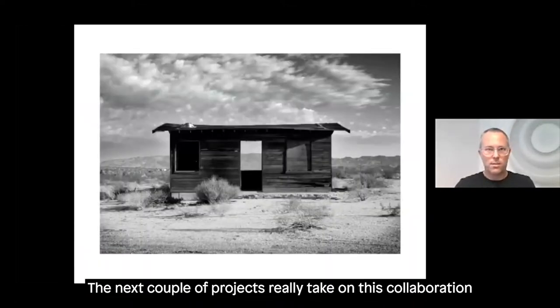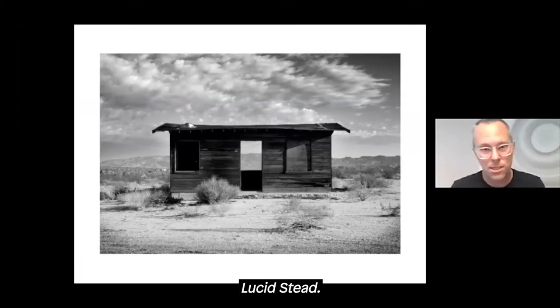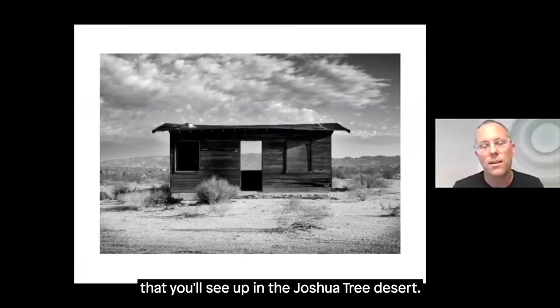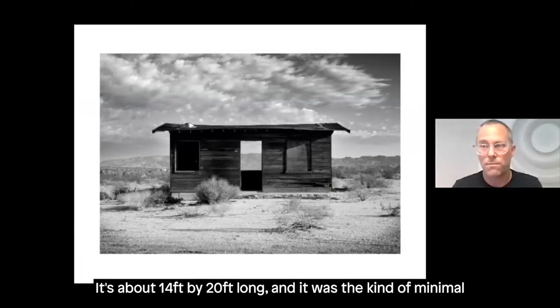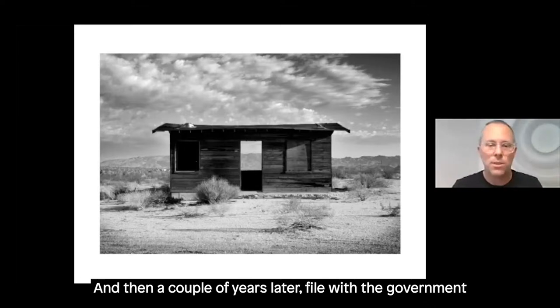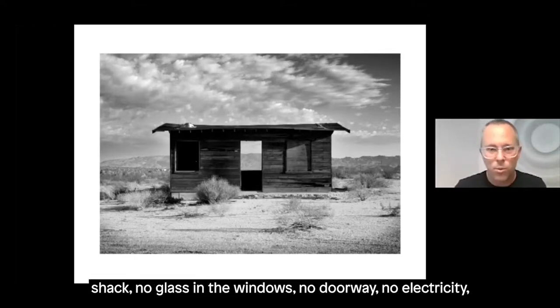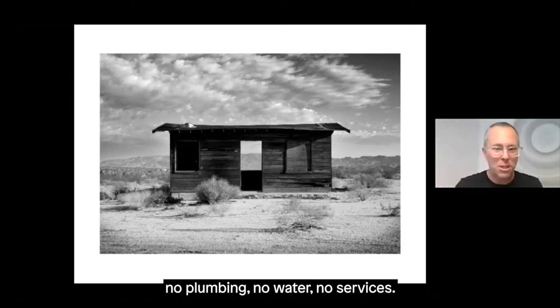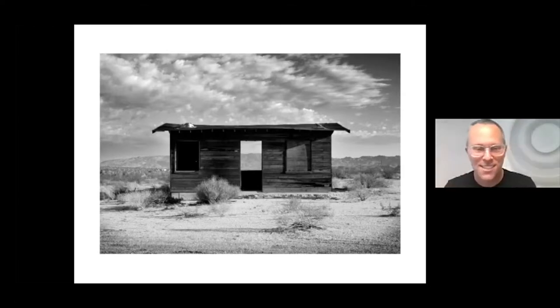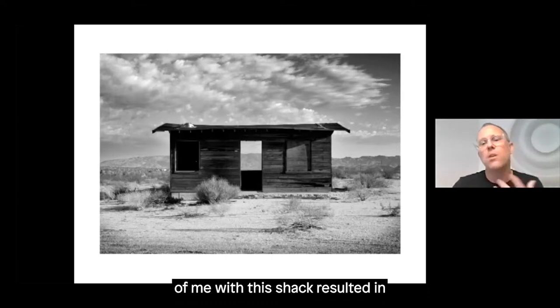The next couple of projects take this collaboration more distinctly with architecture. This is Lucid Stead — before it was Lucid Stead. This is a typical homesteader shack you'll see up in the Joshua Tree desert, about 14 feet by 20 feet long. It was the minimal structure the government required you to build to establish an address, and then a couple years later file to own the five acres of land it was placed on. When I bought my five acres it came with this shack — no glass in the windows, no doorway, no electricity, no plumbing, no water, no services.